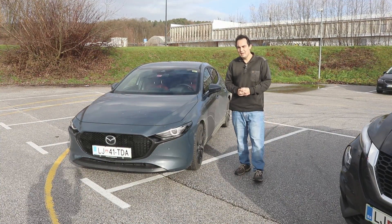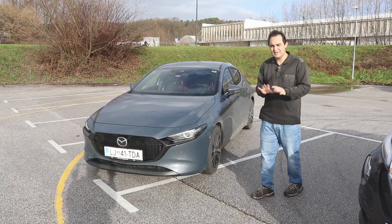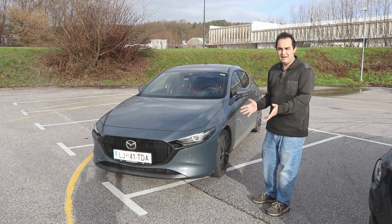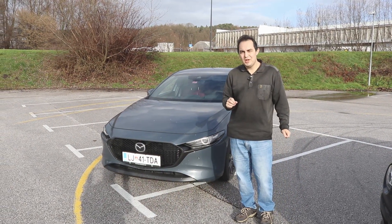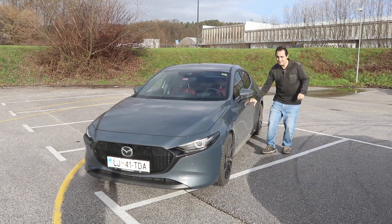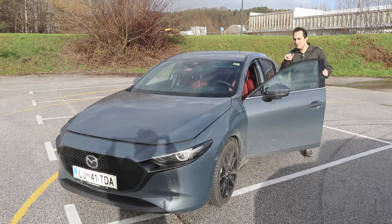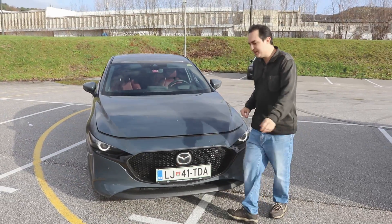If you were to buy a Mazda 3, after a little while it would probably look like this — a little bit dirty. I'm sorry about that but the weather means we can't have it nice and clean right now. I will show you some footage of when it was clean on a different Mazda. The reason I have this one is very interesting because it's a Skyactiv-X, which means under here it's got a very, very special engine.